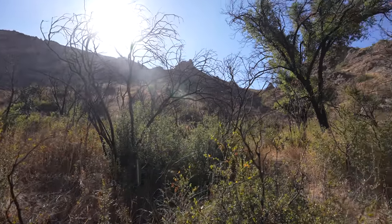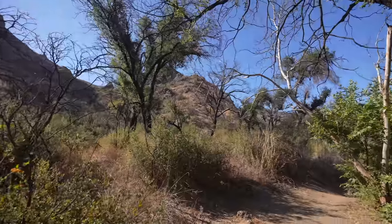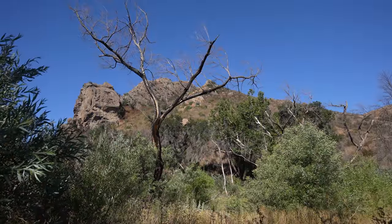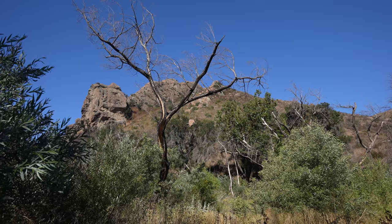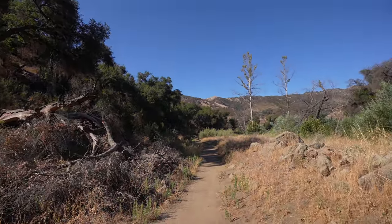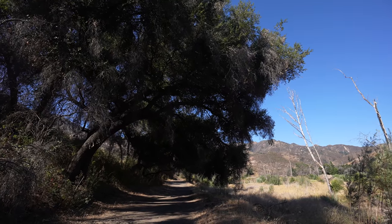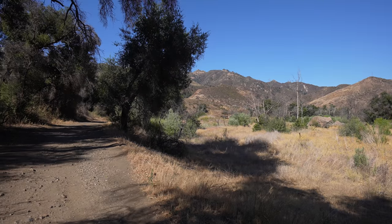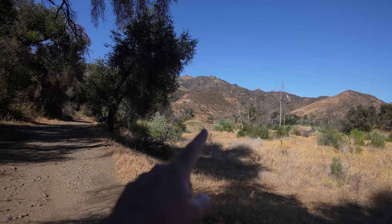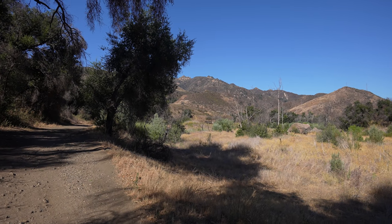A couple years ago the MASH site actually burned, so you can see the remains of the fire right here. The fire was in 2018, and I actually thought I'd see more of the scars from that fire, but it looks like a lot has grown up around it. As we came around this bend the trail opened up to a road again and we start seeing the remains of the MASH stuff right there.